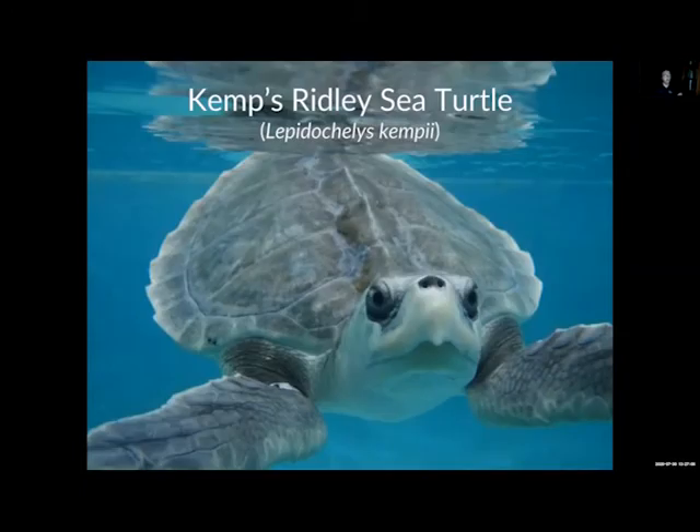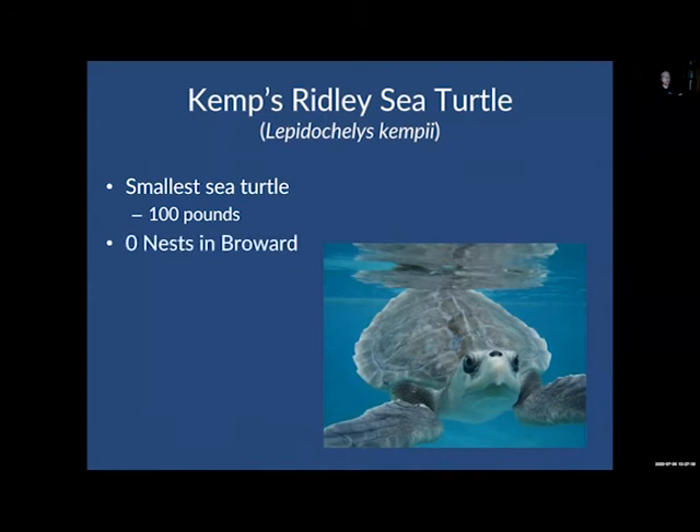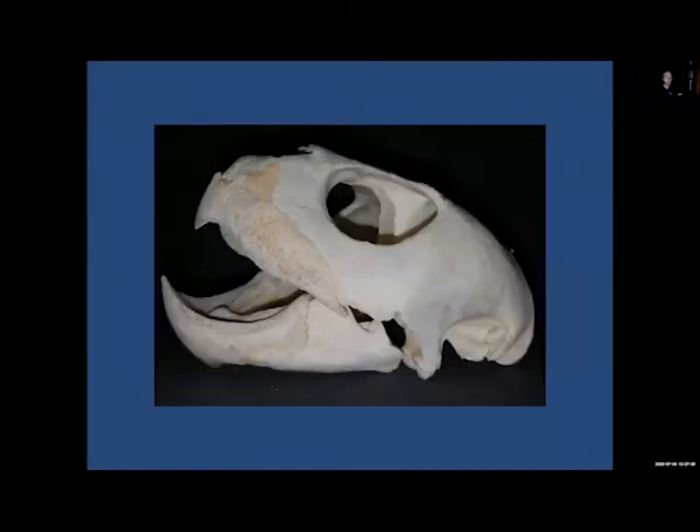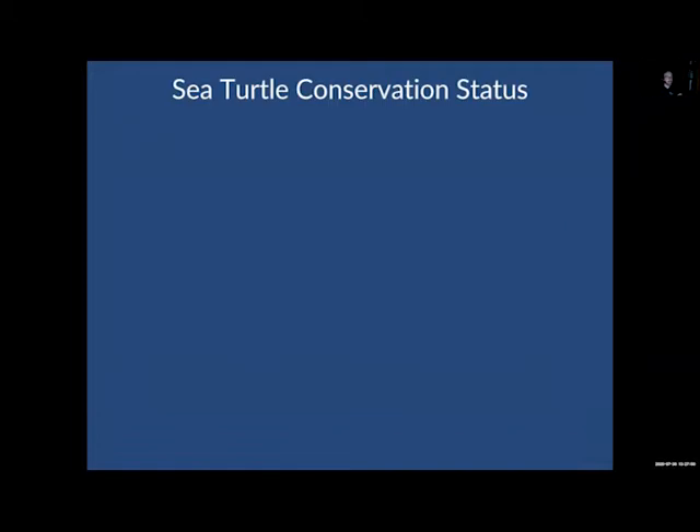Then we have the Kemp's ridley — a pretty small species, only about 100 pounds when fully grown, with no nests in Broward. They really do not swing by this neck of the woods. They have a pretty distinct shell — it's the only species with a shell that's wider than it is long. Kemp's ridleys like to eat crabs primarily, using their specialized beak to pierce through the crab shells and get to all the good stuff on the inside. Those are the five species we see around here in South Florida and Broward County.